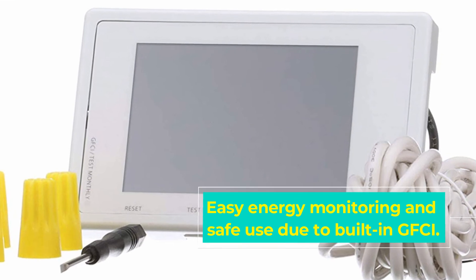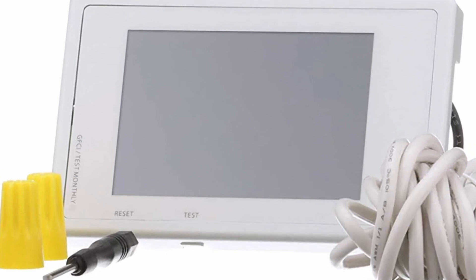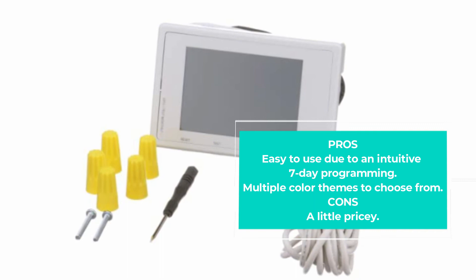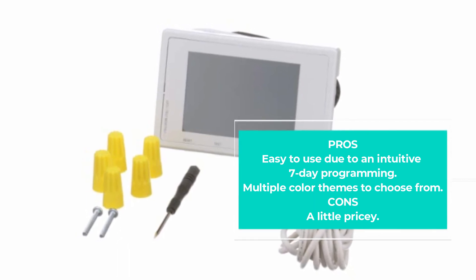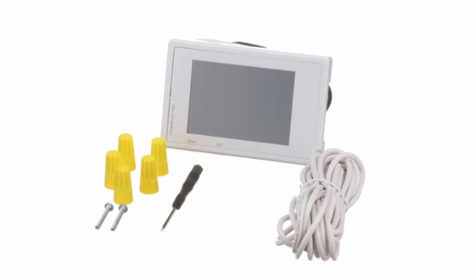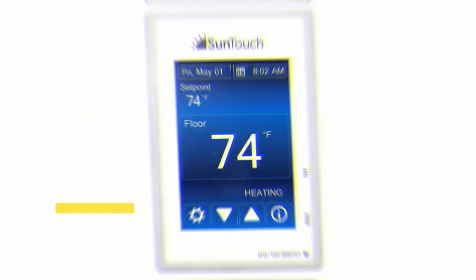It is a thin profile thermostat easy to install to walls, and it features multiple color themes on the screen, making it a user-friendly thermostat you can buy with confidence. The brilliant 3.5-inch touchscreen allows for easy data reading. Overall, this is an exciting smart thermostat with a programming and screen setup wizard.